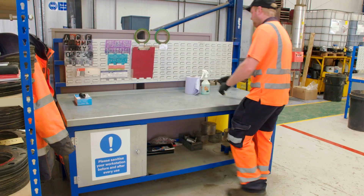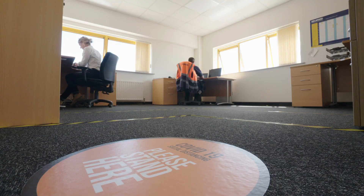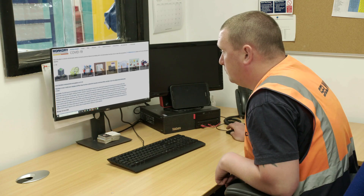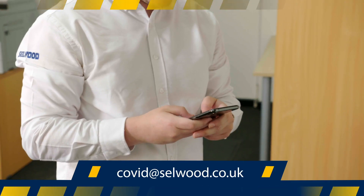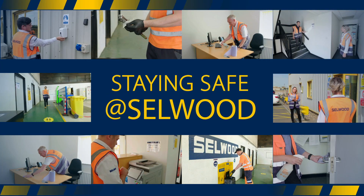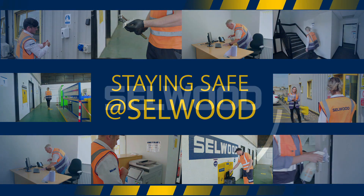We are committed to ensuring our workplace remains COVID-free, so please let us know about what measures are working well and what isn't. There are three ways to give us your feedback: through scanning the QR code on our posters, visiting our SharePoint page, or simply by emailing covid@selwood.co.uk. Safety is everyone's responsibility. Thanks for your attention — let's all stay safe and COVID secure.